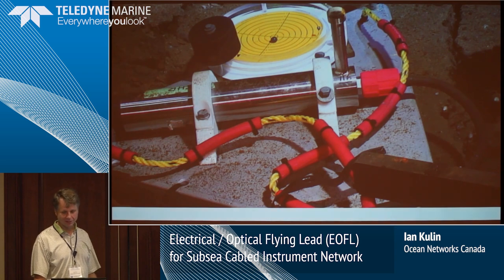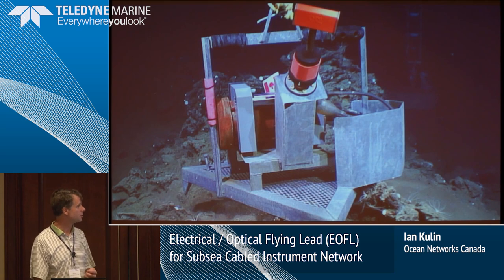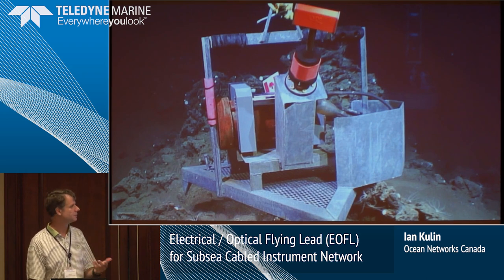The other part of ONC is we get to play with a lot of really cool things. This is the short period seismometer — the things you get to see and be part of on a daily basis are amazing. Every day is something else. This is a bottom pressure recorder. We have these as part of our tsunami warning system, and we're also deploying them as part of a newly developed earthquake early warning system.